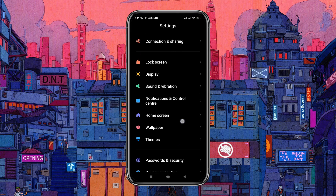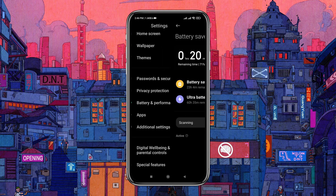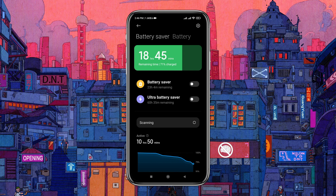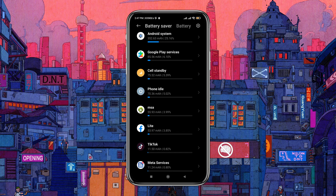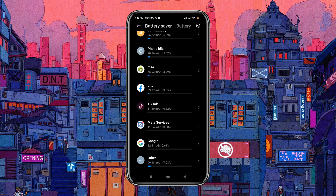Your battery life can take a big hit if an app doesn't work as it's supposed to. To check this, head over to Settings, then Battery and Device Care. Tap on the battery usage graph to see which app is draining the most battery. You should uninstall that application if it's not useful.